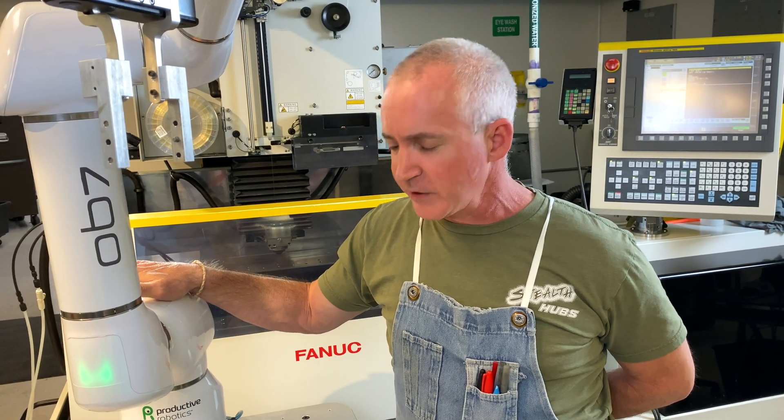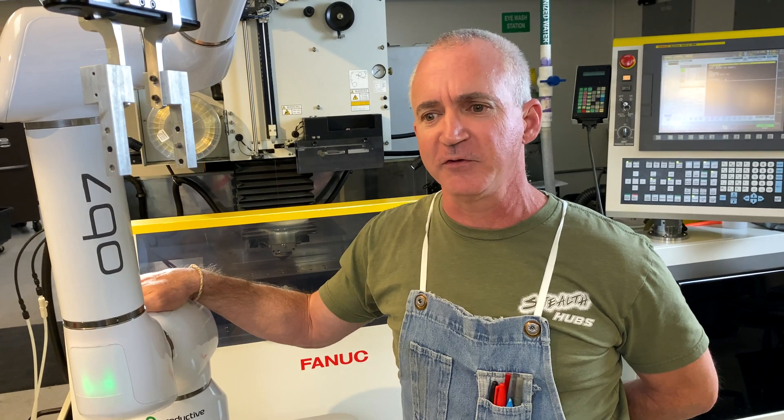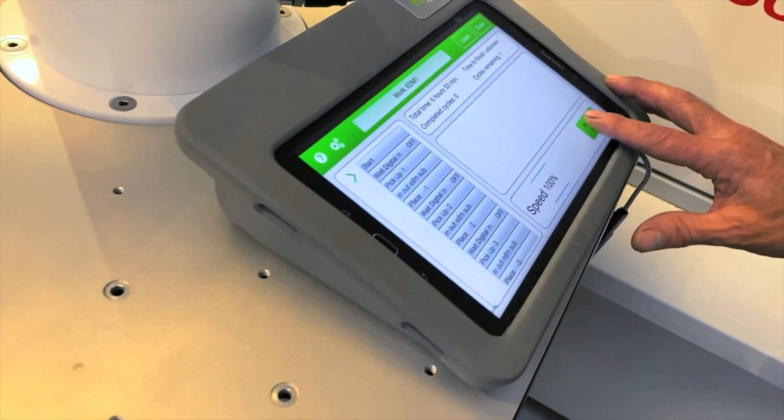The OB7 is really easy to use — I compare it to using an iPhone. It doesn't require any special knowledge or programming. Most of it is a hands-on physical learning process. It's very easy and any of our operators can do it. It's really simple to teach it what it needs to do and it follows it.